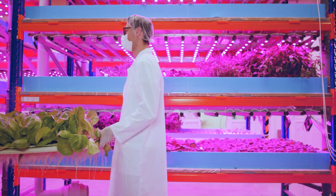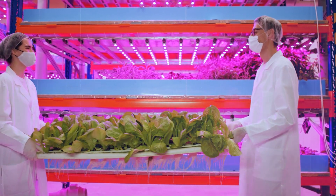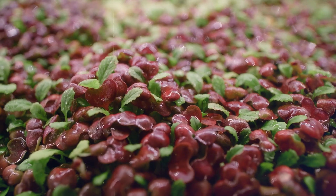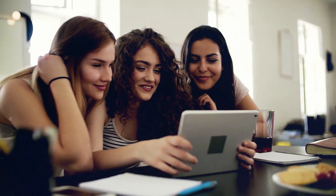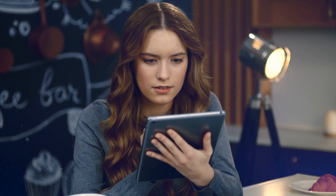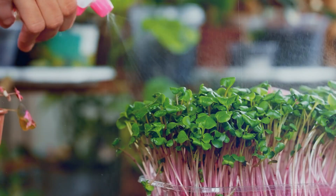And there you have it — the futuristic world of vertical farming. As we strive for a sustainable future, innovations like these will play a crucial role in feeding our growing population. If you enjoyed this deep dive into the future of agriculture, be sure to like, share, and subscribe to Futuristik for more such content. Until next time, keep dreaming big and thinking green.